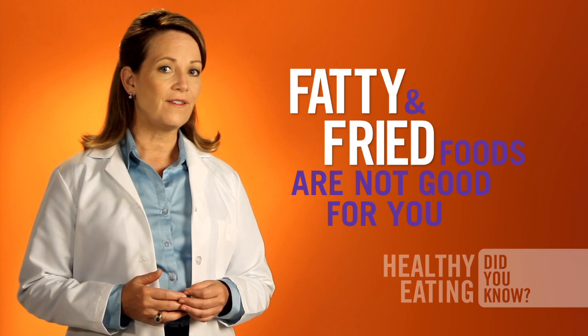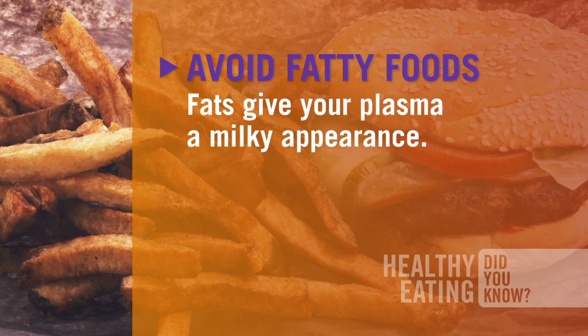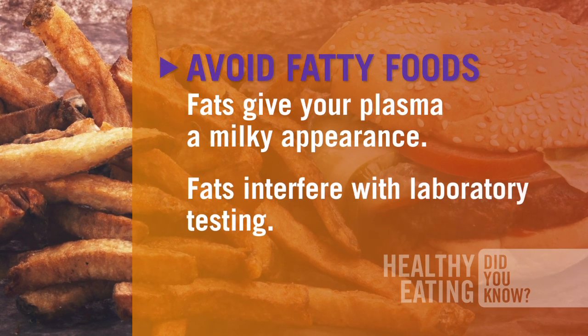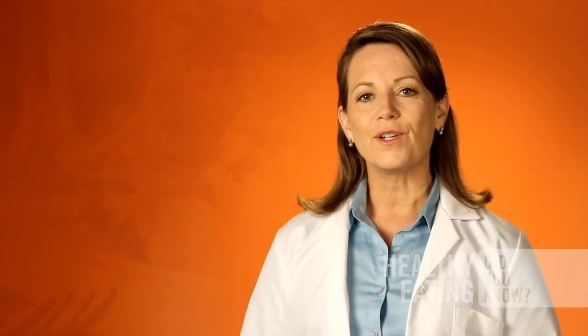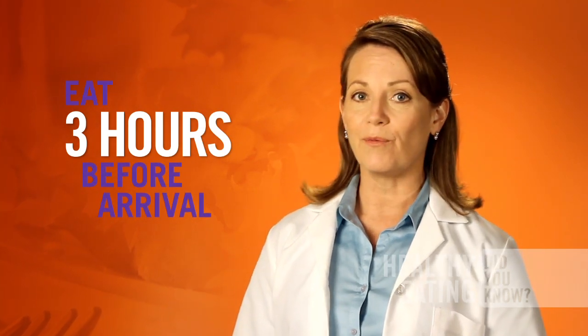Fatty and fried foods can give your plasma a milky appearance and interfere with the laboratory tests, which can prevent you from being a donor. On the day of your donation, eat a light and healthy meal within three hours before arriving.